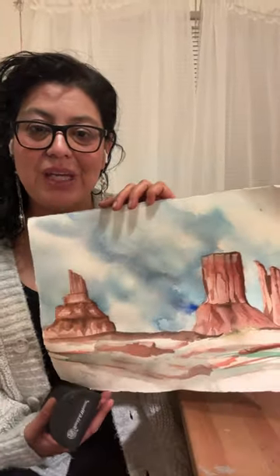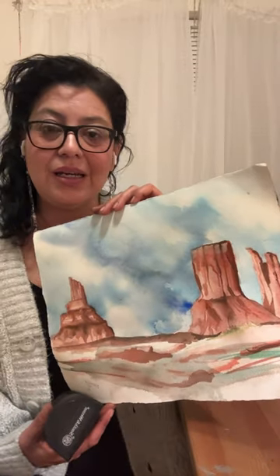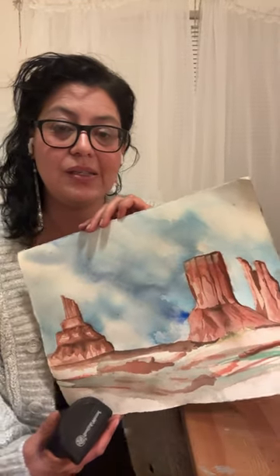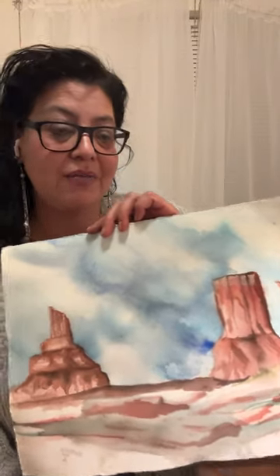I wanted to show you the first painting I completed of Monument Valley — it's already available, so you can contact me through my Instagram, and I will have that linked.